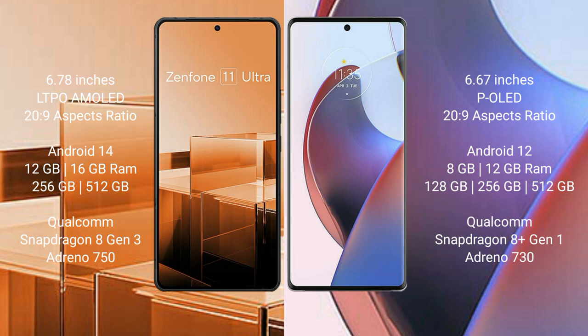Asus Zenfone 11 Ultra comes with 12GB or 16GB RAM and 256GB internal storage, with a Qualcomm Snapdragon 8 Gen 3 processor and Adreno 750 GPU. Motorola S30 Ultra comes with 8GB or 12GB RAM and 128GB or 256GB internal storage, with a Qualcomm Snapdragon 8 Gen 1 processor and Adreno 730 GPU.